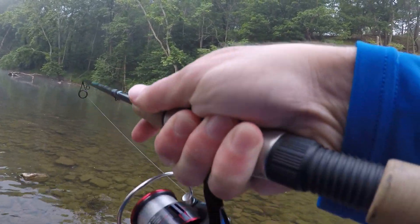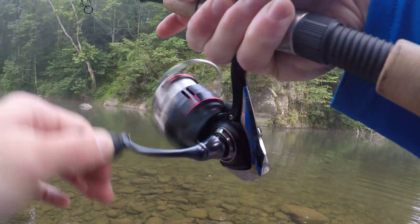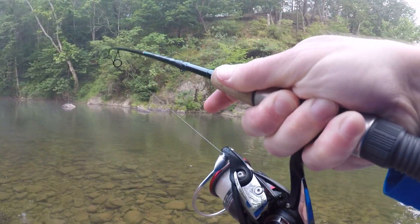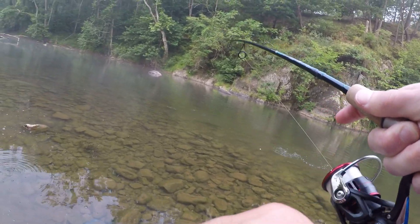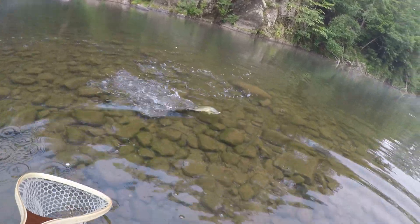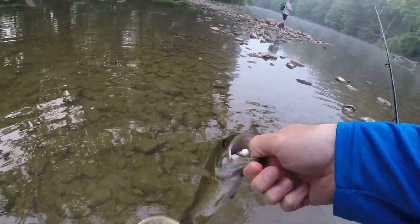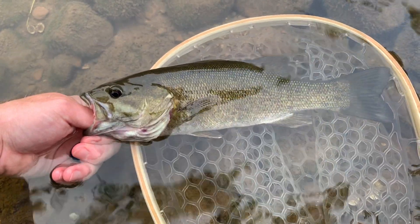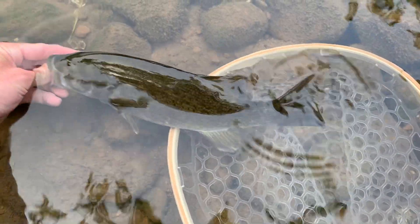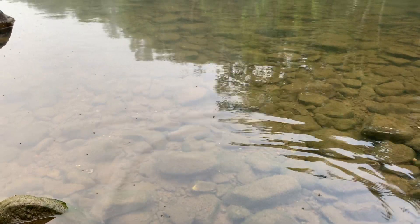Fish on! That's a smallie, not a bad one either. Heck yeah, that's a solid fish — he freaking inhaled that Kytex. First fish of the day, nice little smallmouth.